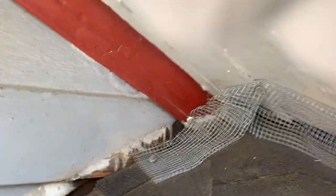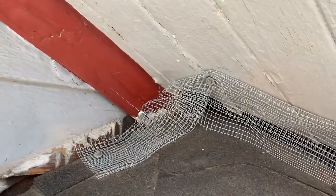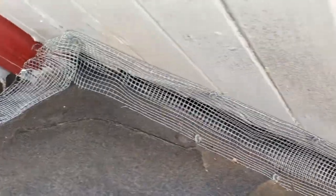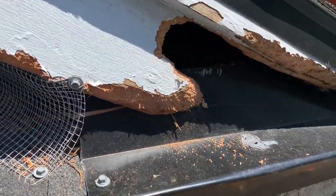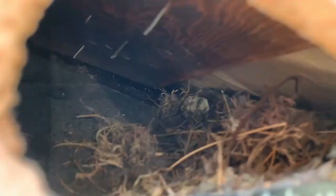As you can see, the squirrels made a valiant attempt to get in, but we're completely secured — it's not successful. That's why we offer a warranty. But this area has been breached, so we're going to have to deal with that. And if I look in here, you can actually see a mess right there.